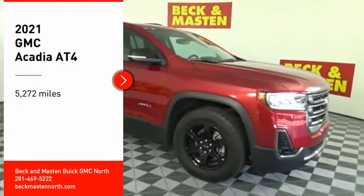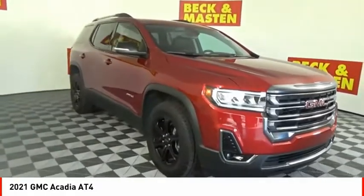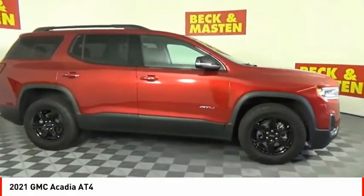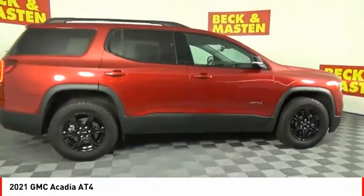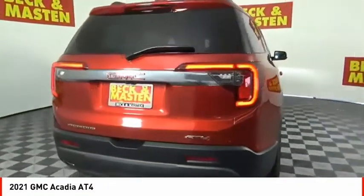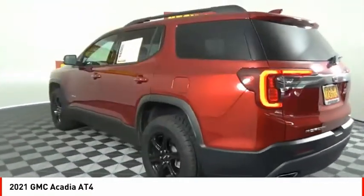Make a great choice today with the 2021 Acadia. The GMC Acadia has great capability coupled with exceptional safety, offering better highway fuel economy than any other eight-passenger SUV, advanced technology, and thoughtful ergonomics. The Acadia is a premium utility that rejects compromise.